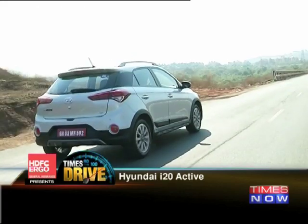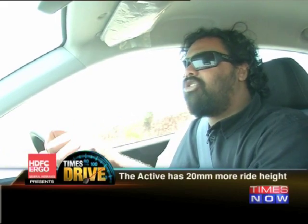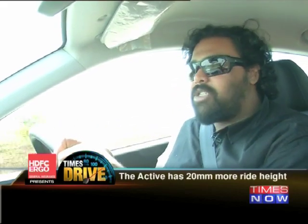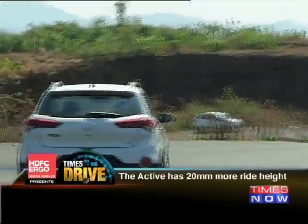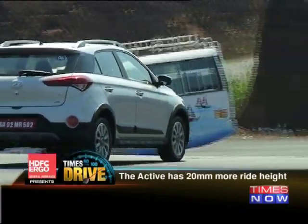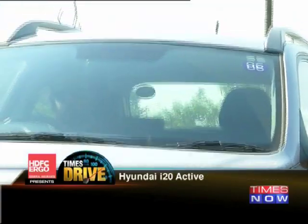Along with the handling, the ride has improved as well, with the suspension happily eating up whatever you throw at it. You're not going to feel much, but you will hear a bit of a thud if you hit something particularly nasty. Where the Active does differ from the regular i20 is ride height — they've jacked up the suspension to give this car a good 20mm higher clearance than the Elite, making the ground clearance 190mm. To put that into perspective, that's only 10mm less than a Ford EcoSport.